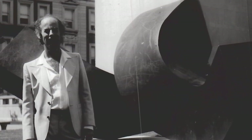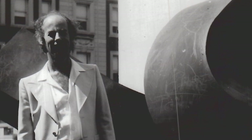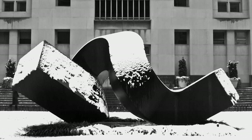Whenever somebody was interested in a large monumental piece and came to see Clem in New York, he would take them up to see Curl. He went to see it just a few months before he died in 2005. He was really very proud of that piece.